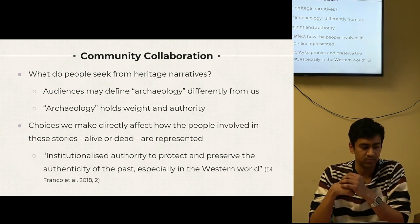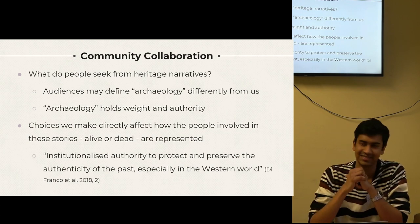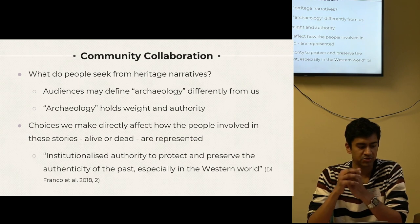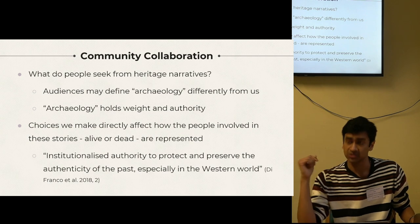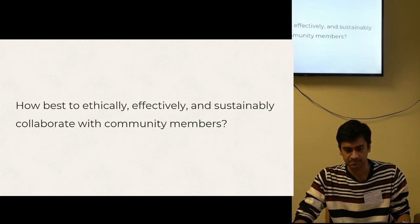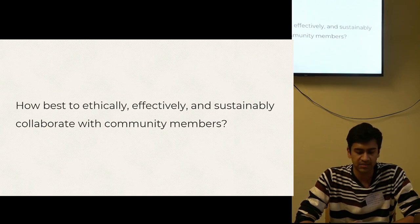This scenario helped me examine what people actually seek from heritage narratives. As archaeologists, our intimate relationship with the subject tints our view. For people who aren't immersed in this subject regularly, the term archaeology holds a certain weight and authority — there is a status quo, one I'm sure you're all aware of and have tried to disrupt. As archaeologists and creative producers, the choices we make directly affect how the people involved in these stories — either alive or dead — are represented, and that inevitably either reinforces or challenges the existing status quo.